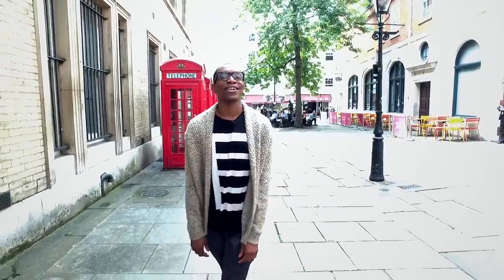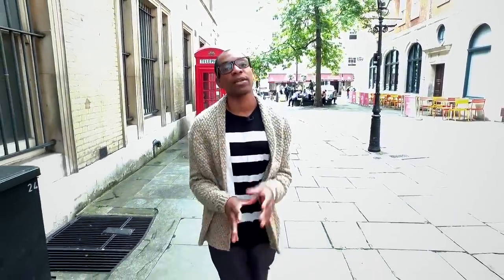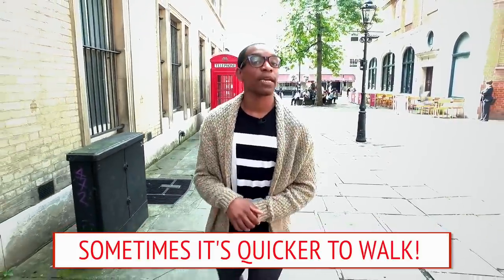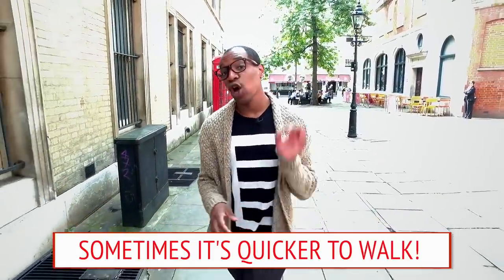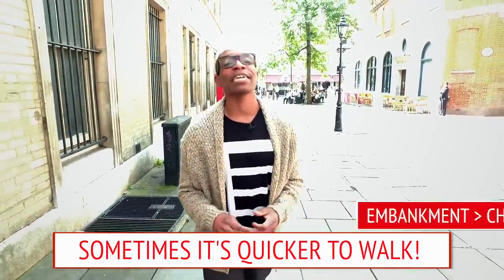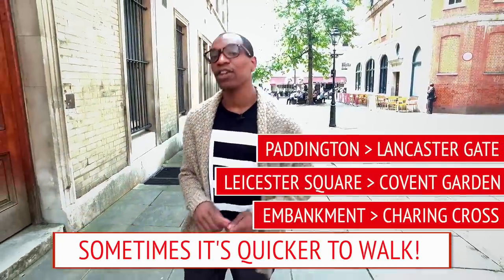You come to London and you're very excited about getting on the tube — I get it, I live in London and I still love traveling by tube — but sometimes it can be quicker to walk between stations. Some well-known examples are Embankment to Charing Cross, Leicester Square to Covent Garden, and Paddington to Lancaster Gate. There are also helpful maps showing the time it takes to walk between tube stations and even how many calories you'll burn.